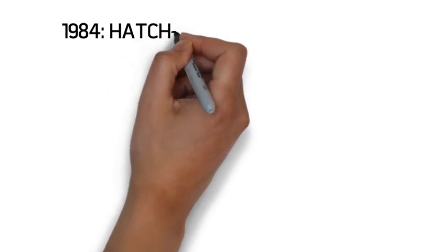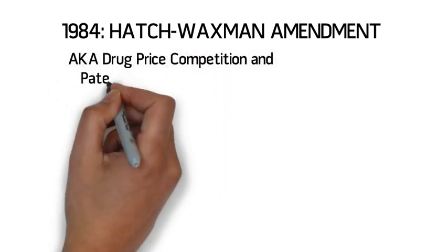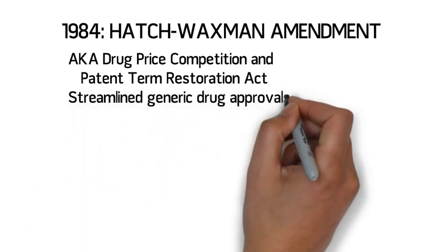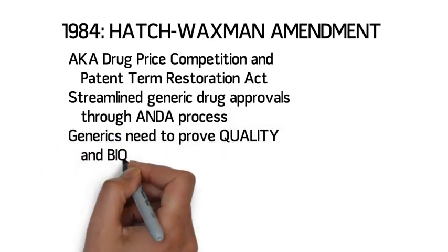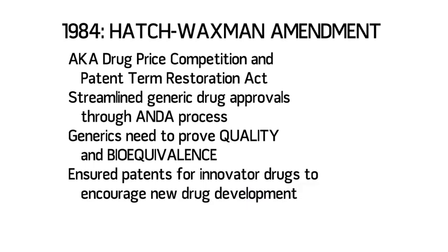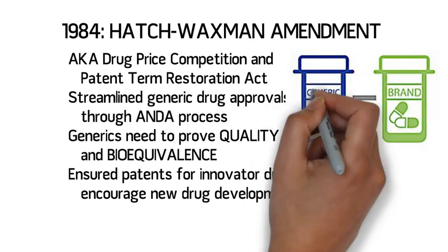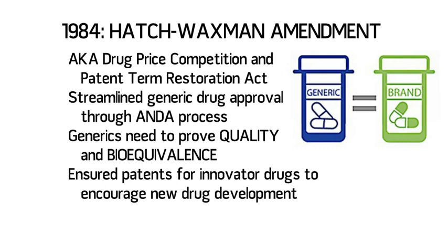In 1984, Congress passed the Hatch-Waxman Amendment to the Food, Drug, and Cosmetic Act, also known as the Drug Price Competition and Patent Term Restoration Act. This legislation streamlined the generic drug approval process and created the Abbreviated New Drug Application, or ANDA. Using this process, generic drugs do not have to demonstrate safety and efficacy as brand-name drugs must do — they merely need to demonstrate their quality and bioequivalence to the brand-name drug. In turn, this act also ensured extended patent protection terms for innovator drugs in order to encourage future drug development.